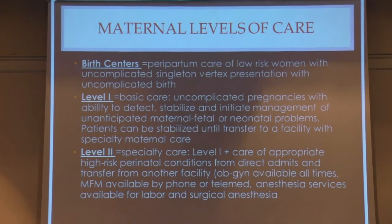In addition to NICU levels of care, there are actually certifications for maternal levels of care — a relatively recent enterprise that came out as a conjunctive effort between ACOG and SMFM, published last year. The first level is birth centers for peripartum care of low-risk women with uncomplicated singleton pregnancies and cephalic presentation. Level one is basic care for uncomplicated pregnancies with the ability to detect, stabilize, and manage unanticipated problems — areas where you stabilize and then transfer to a higher level of care.